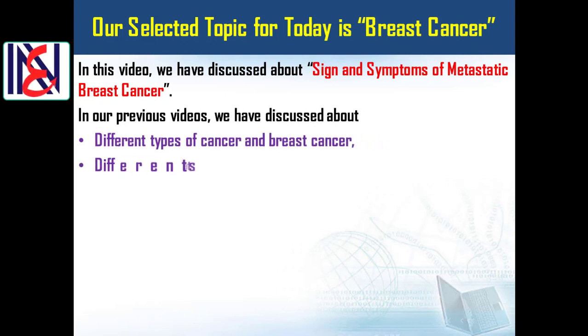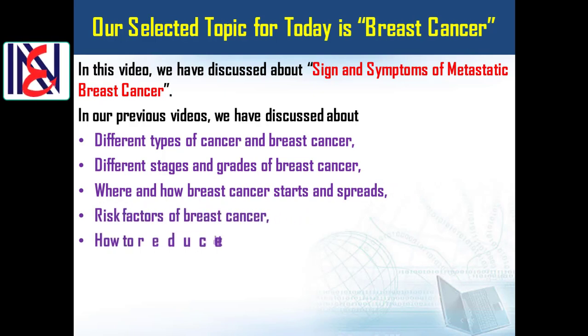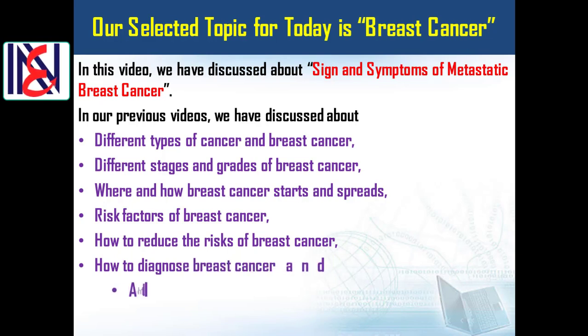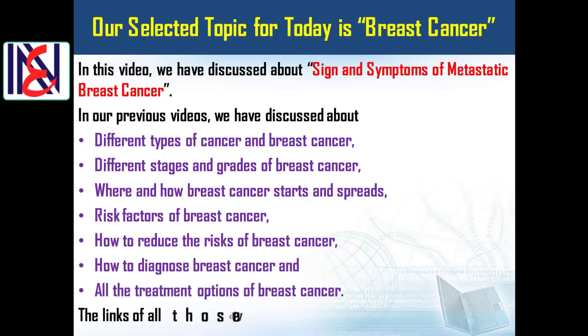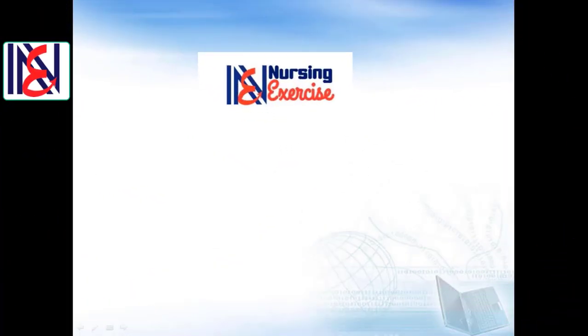In our previous videos we have discussed about different types of cancer and breast cancer, different stages and grades of breast cancer, where and how breast cancer starts and spreads, risk factors of breast cancer, how to reduce the risks of breast cancer, how to diagnose breast cancer, and all the treatment options of breast cancer. The links of all those videos are in the description.